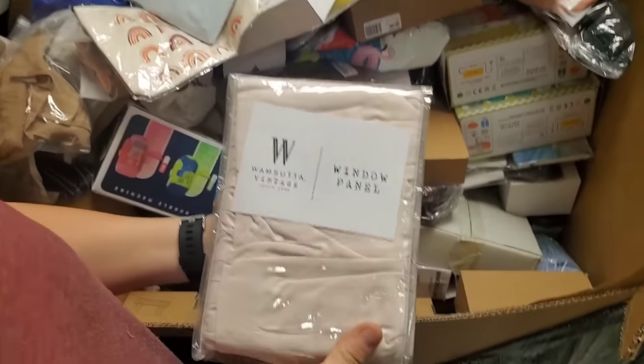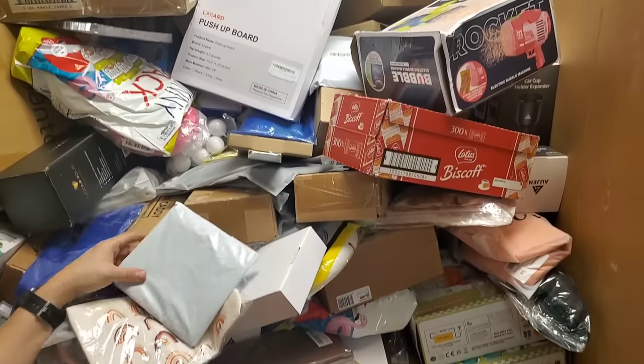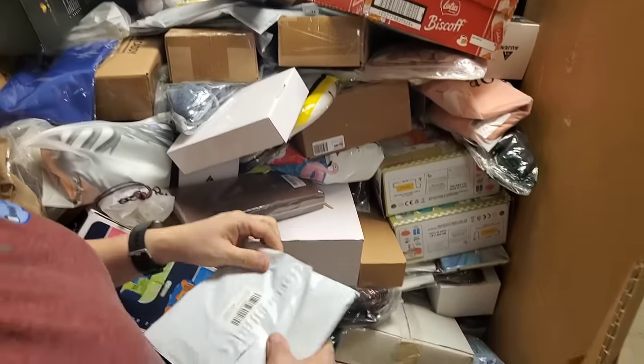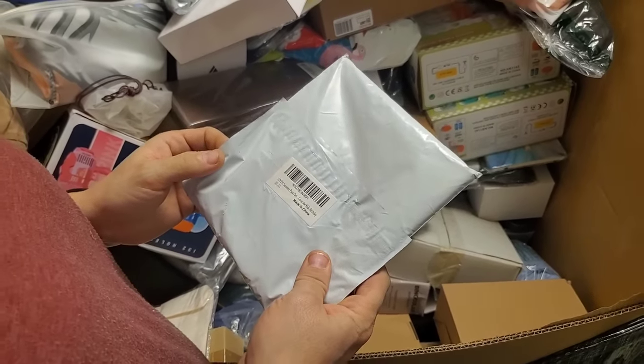What is that? Window panel. Summer pool party cover for kids' birthday.